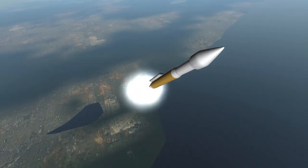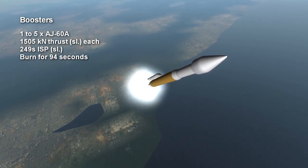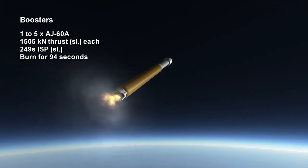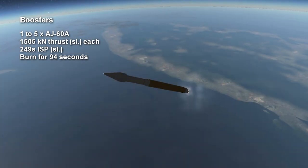On the Atlas V it is often accompanied by between 1 and 5 AJ-60A solid rocket boosters, and there you see one detaching. The variant you see here is my favorite version with just one, though it can launch without any boosters. The boosters last for 94 seconds and each add 1,505 kilonewtons of sea level thrust. Their sea level ISP is 249 seconds.